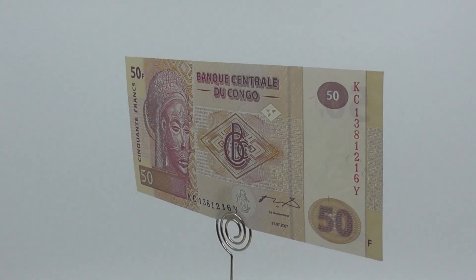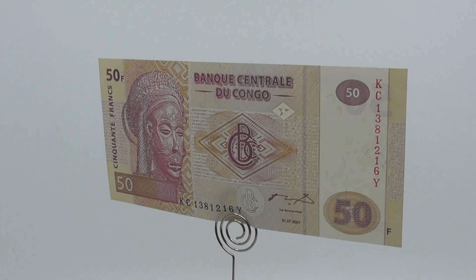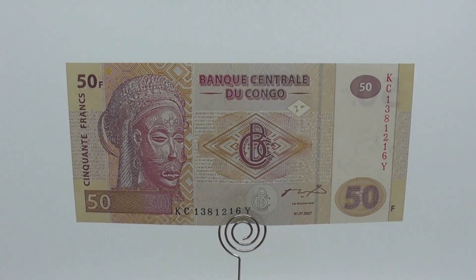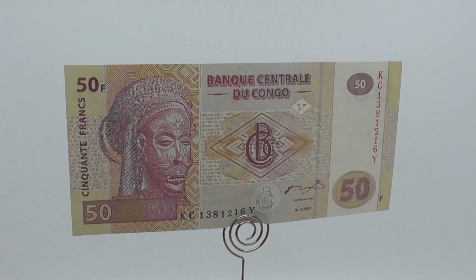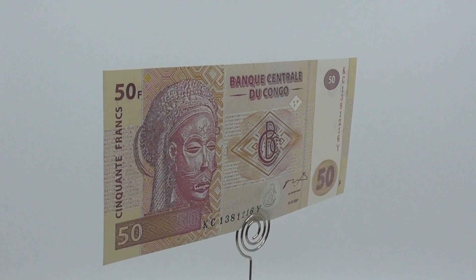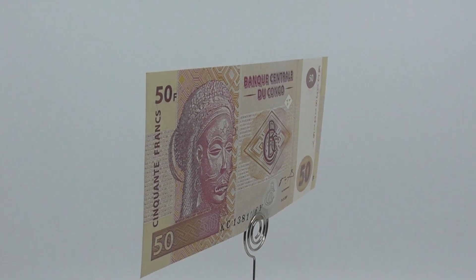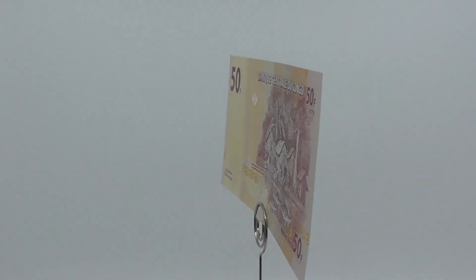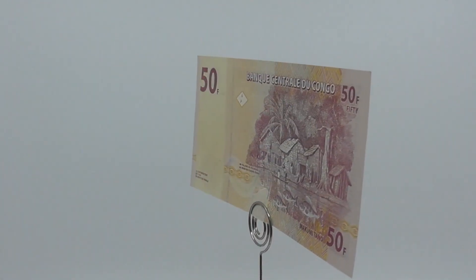After the independence of the Democratic Republic of the Congo in 1960, Rwanda-Urundi adopted its own franc, whilst between 1960 and 1963, Katanga also issued a franc of its own. The franc remained Congo's currency after independence until 1967, when the zaire was introduced at a rate of 1 zaire equals 1,000 francs.